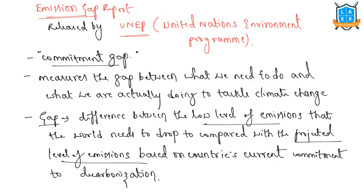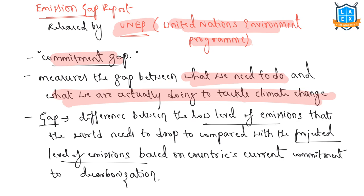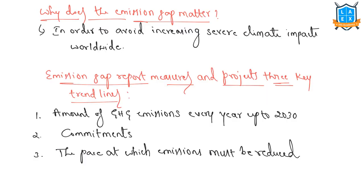Let us cover the Emission Gap Report. It is released by UNEP — the United Nations Environment Programme — and could also be called the Commitment Gap. It measures the gap between what we need to do and what we are actually doing to tackle climate change. This gap is the difference between the low level of emissions the world needs to reach compared with the projected level based on countries' current commitments to decarbonization. This report is important because if we cannot close this gap and meet emissions reduction targets, we will face increasingly severe climate impacts worldwide.